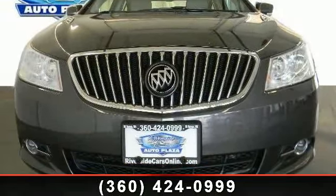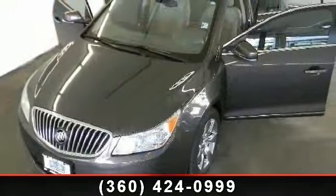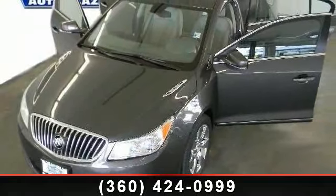reading. A test drive is waiting for you. Call now to schedule an appointment to our dealership.